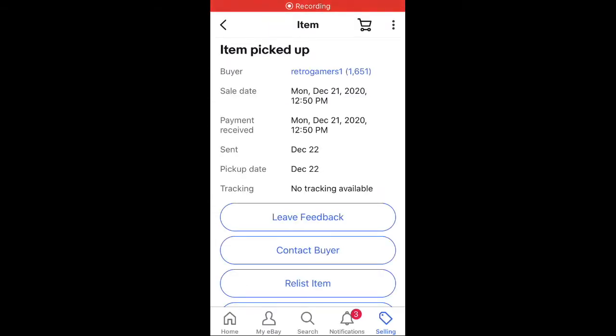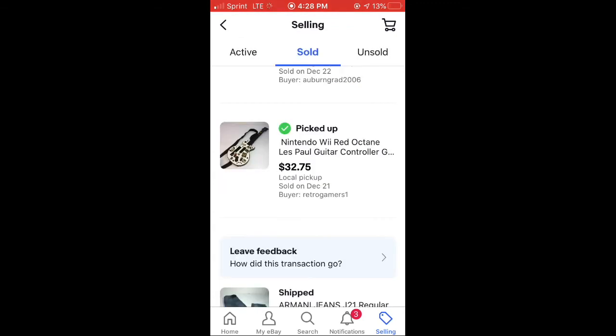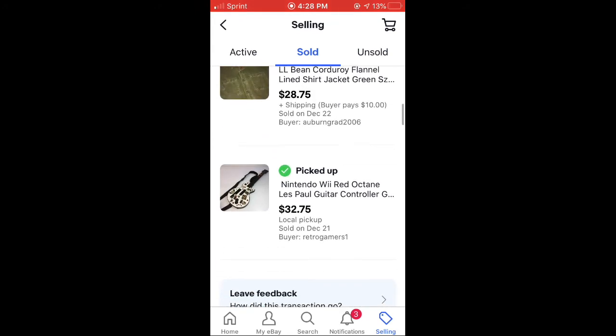Once you scan or enter the code from the buyer and go back into your item, it's going to show on top — it says 'item picked up.' If you go back one step further into your sold column, you'll see the item has a checkmark with 'picked up,' and that's your proof to eBay that you were with the buyer and they have the item.